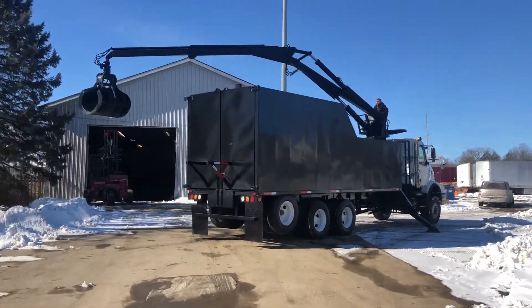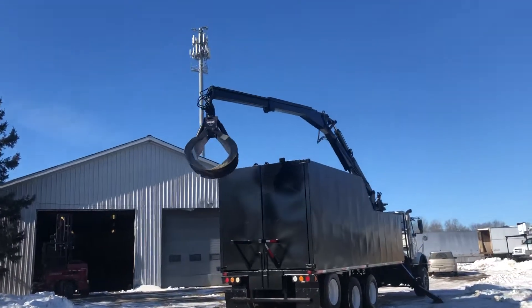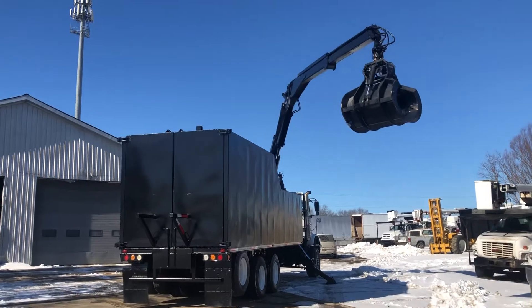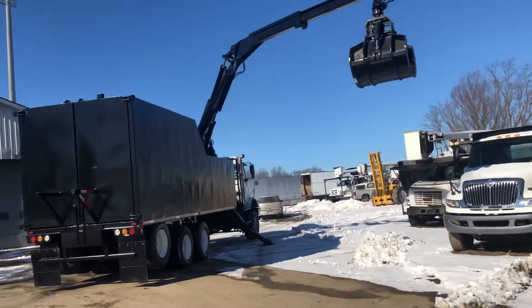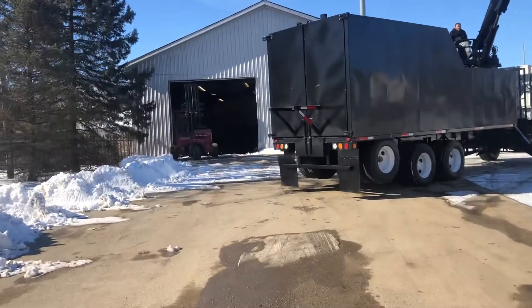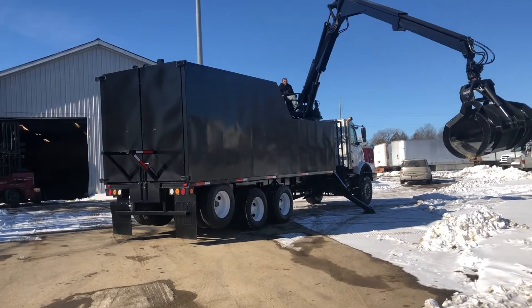Good day and welcome to sales — 2007 Volvo with a huge trash body on the back, 72-inch opening. Take a look at this grapple here, this thing's working hard and ready to go. Most of my customers have told me that after they get a truck like this, they can get by with two people on the crew.